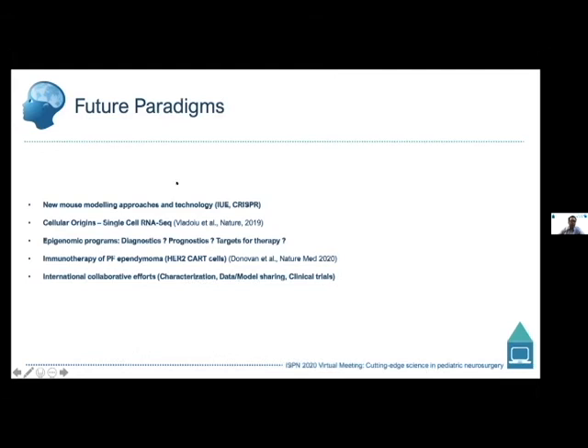Looking ahead, new technologies are being used to model ependymoma, particularly for fusion-driven subtypes, with increasing understanding of tumor heterogeneity and developmental origins. Epigenetic alterations and programs are defining how we diagnose, prognose, and identify therapeutic targets for these patients. There's also potential for immunotherapy-based approaches, namely CAR-T cells targeting highly expressed antigens on PFA ependymoma such as HER2 and others. As a rare tumor being further subdivided, large-scale international collaborative efforts will be required for characterization, model and data sharing, and future clinical trials.